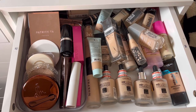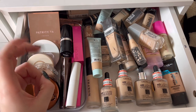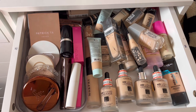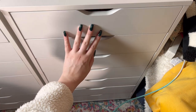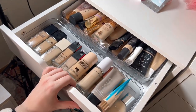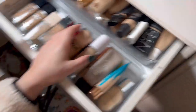This is my drugstore foundations and my non-liquid foundations — like stick foundations and cream foundations. I'm probably just going to leave this as it is right now. I think we'll have to come back to the foundation drawers because I just don't know what to do with them. I'm not going to put organizers in here — I'd rather be able to rifle through this drawer.